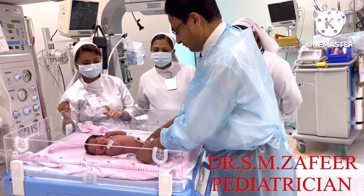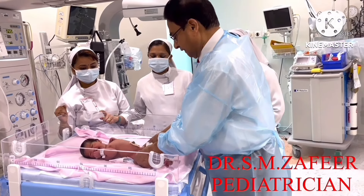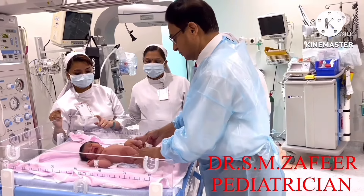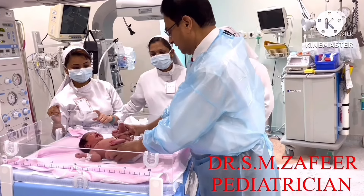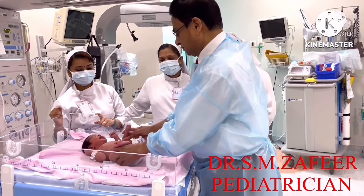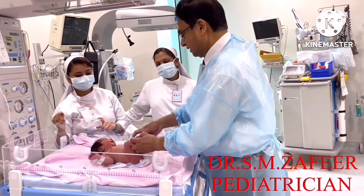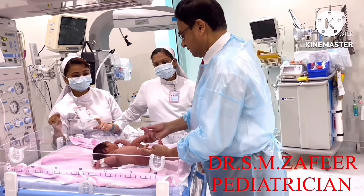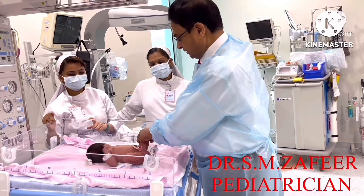After examining the hips, palpate both femoral pulses. After palpating the femoral pulses, check the genitalia. If he is a boy, check the testicles to see whether they are in the scrotum. Check the anus, and then check for any deformity of the foot.